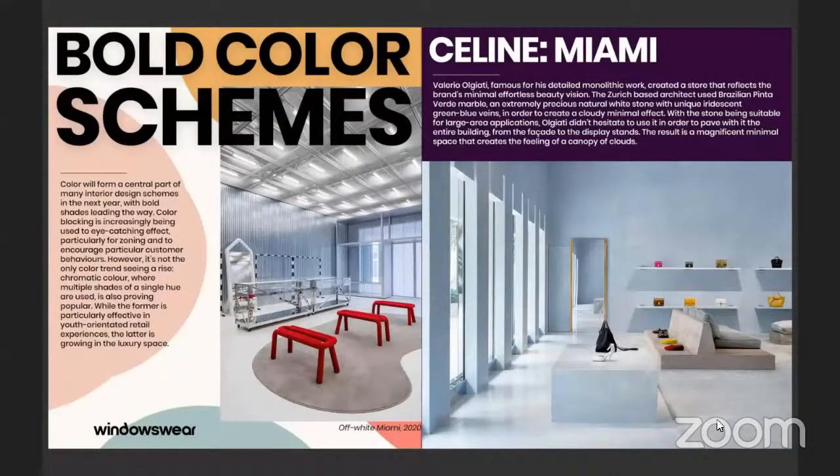We're seeing in minimalism a lot of bold color schemes. Color forms a central part of many interior design schemes and bold shades are definitely leading the way this season. Color blocking is increasingly being used to eye-catching effect, particularly for zoning and to influence customer behaviors. It's not the only color trend we're seeing on the rise though — we're also seeing a rise of chromatic color, where multiple shades of a single hue are used, and it's hugely popular right now, specifically in retail and beauty, and it's starting to make its way into residential interior design as well.